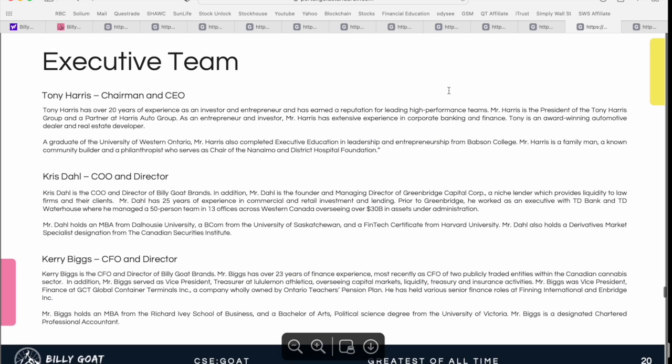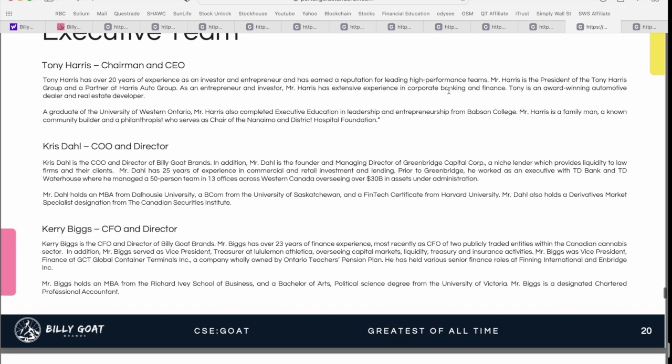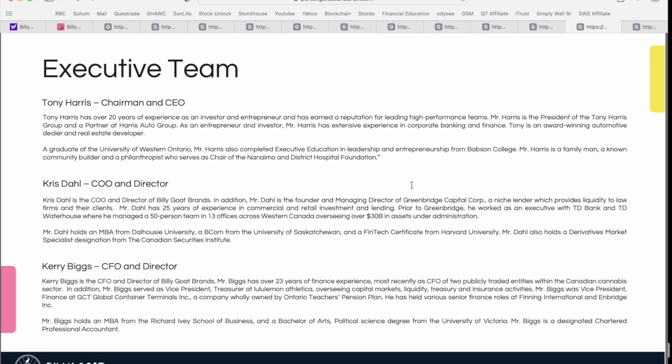Speaking of the team — the company chairman and CEO is Tony Harris. He's got 20 years of experience as an investor and entrepreneur, with a range of experience from corporate banking and finance to an award-winning automotive dealership and real estate development. COO and director Chris Dahl has 25 years of experience in commercial and retail investment, previously held executive positions with TD Bank and TD Waterhouse, and has a FinTech certificate from Harvard University. Collectively, the team has experience with over $5 billion worth of equity or debt financing deals — exactly the kind of experience you want for a company making investments in a variety of different businesses.